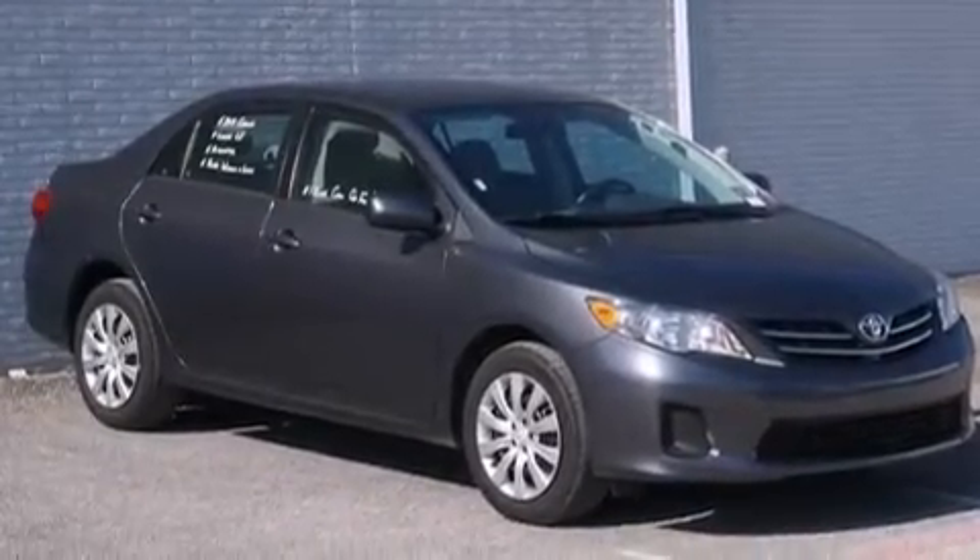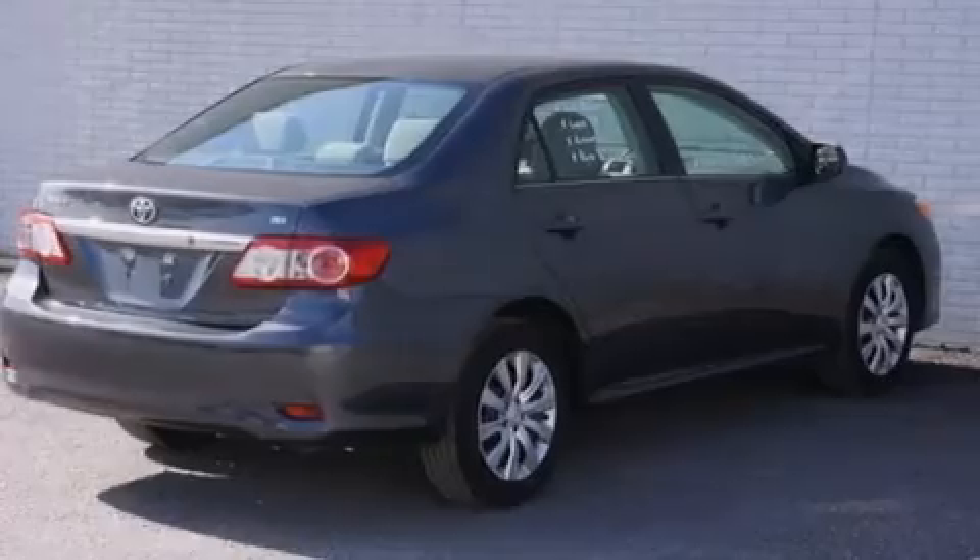Also included are rear seat child-proof door locks, air conditioning, a pass-through rear seat, cruise control, and this vehicle has fewer than 32,000 miles on the odometer.